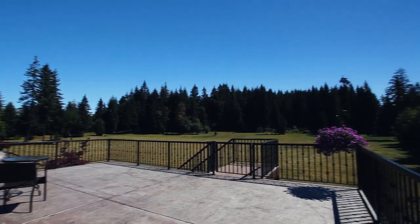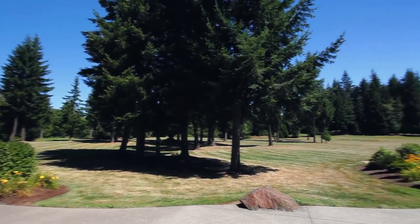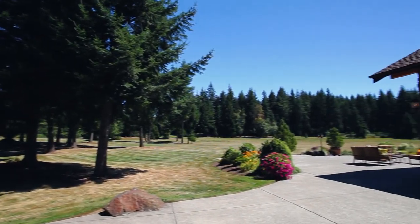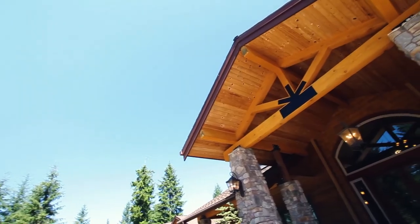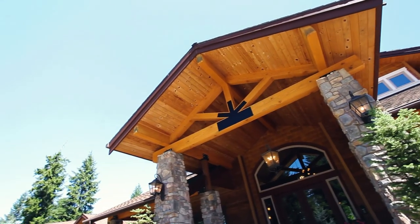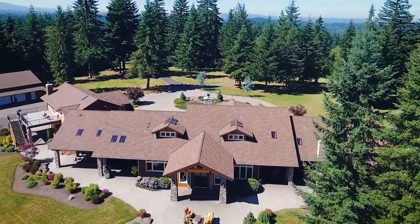Another inviting outdoor living space provides more entertaining options and gorgeous views. Expansive lawns are perfect for family fun, hosting romantic weddings, or large or small gatherings. There's also plenty of room for all of your toys with a large shop, abundant storage, and RV parking.